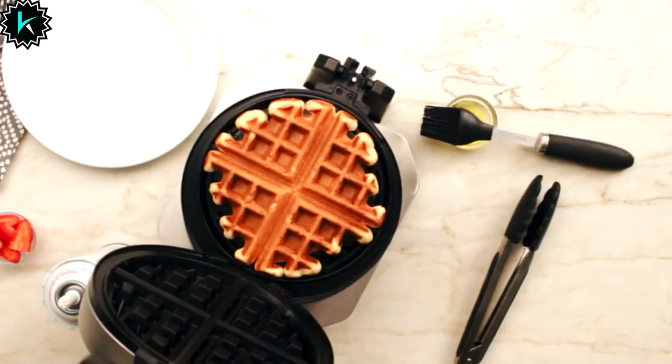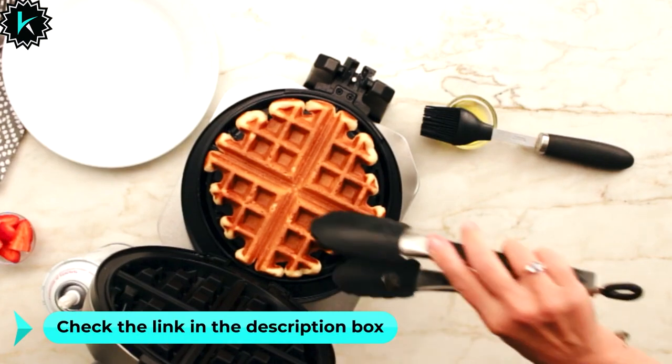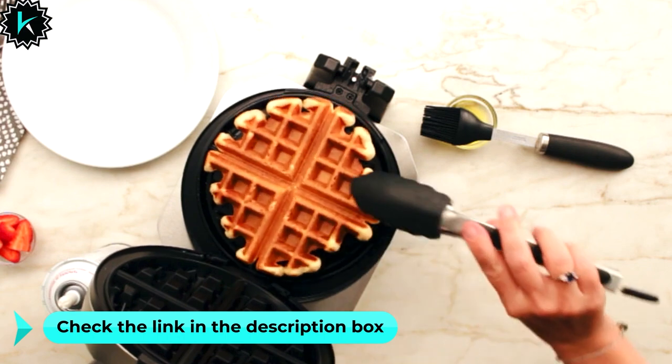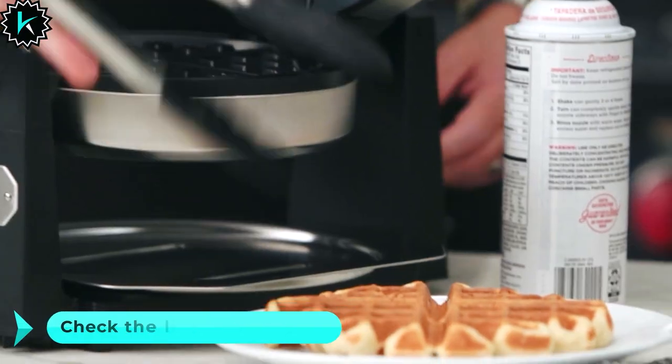ensuring accessibility. While offering professional performance, this waffle maker also comes with a limited 1-year warranty. Furthermore, it is reassuring to know that this product is BPA-free, ensuring your safety as you enjoy your perfect waffles.